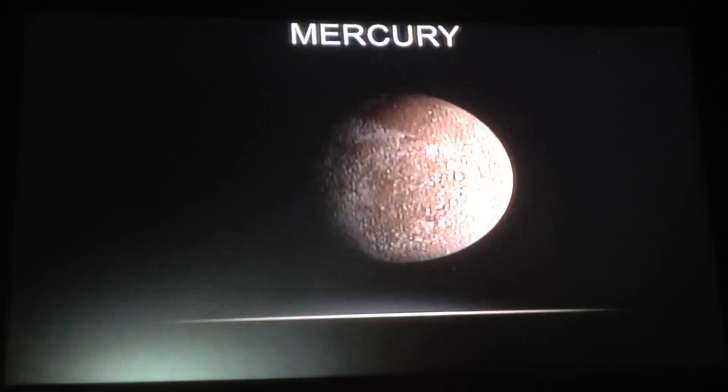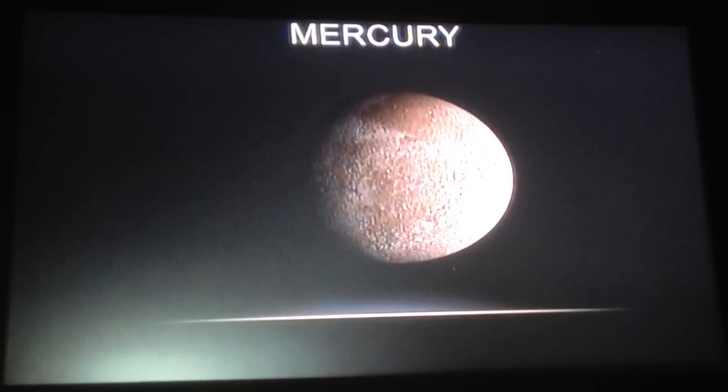The diameter is 3,000 miles and it is the smallest planet. That has been my short video on Mercury. If you want to see more short videos on the planets of the solar system, stay tuned to my channel or subscribe to see more of my videos. Alright guys, good luck!